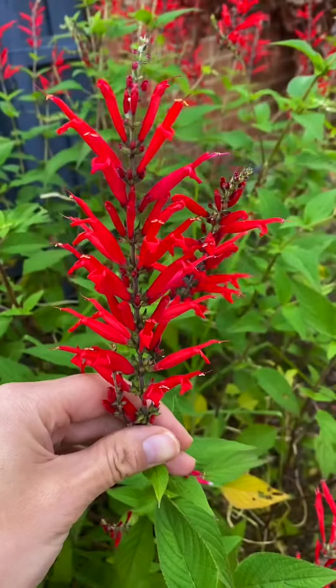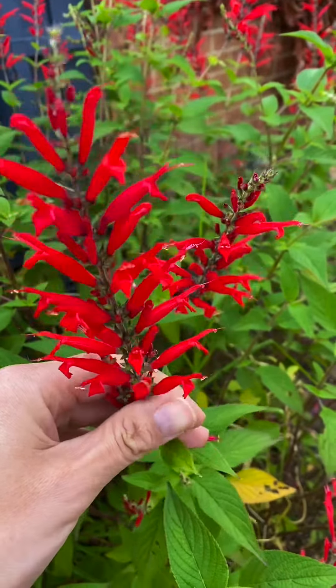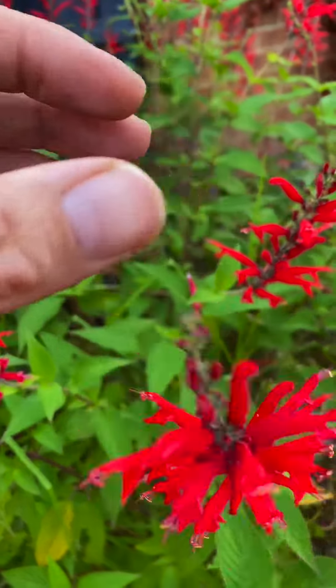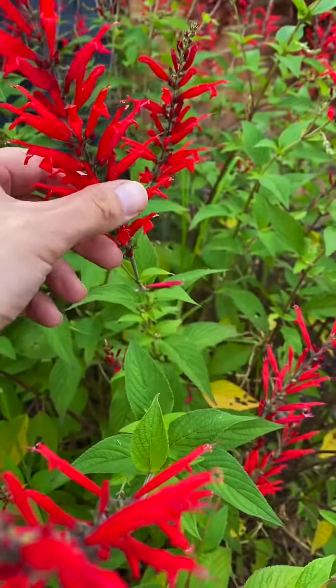You can use it in a whole range of different dishes, but one of my favourite things to do with it is to make a tea. These beautiful flowers have a sweet little flavour and you can use them to garnish cakes, or chop them up and put them in salads as well.